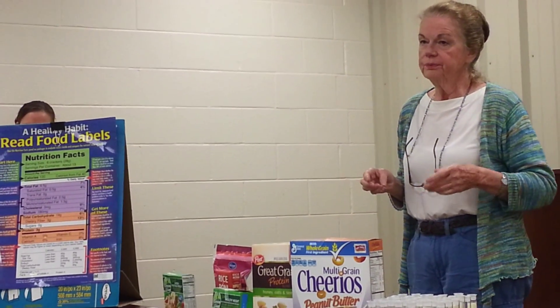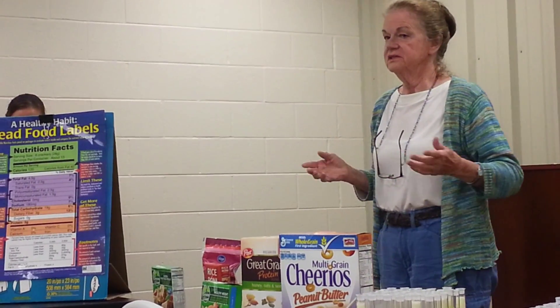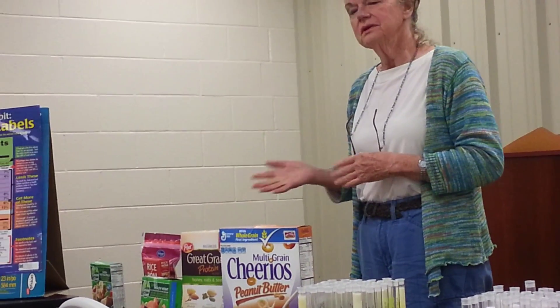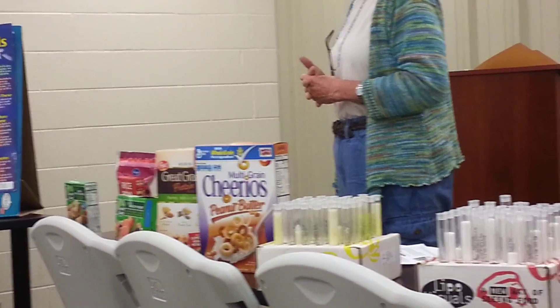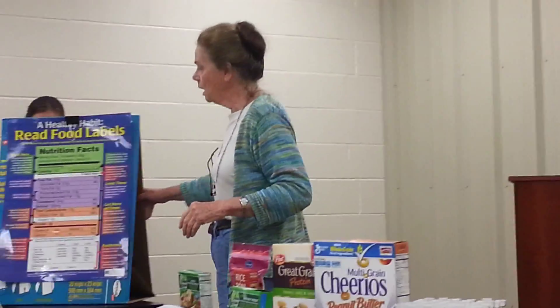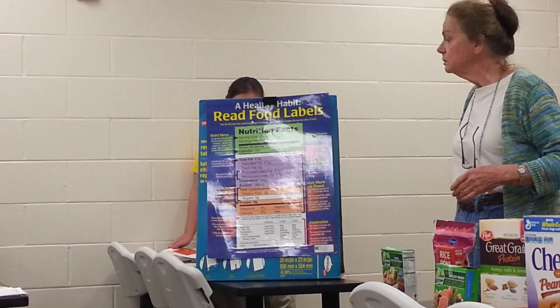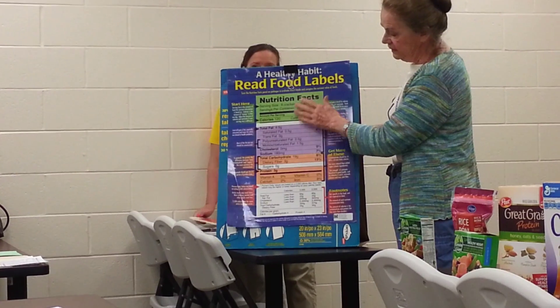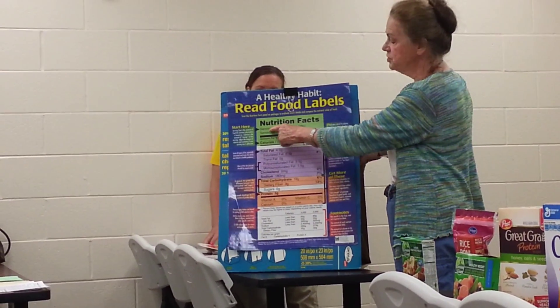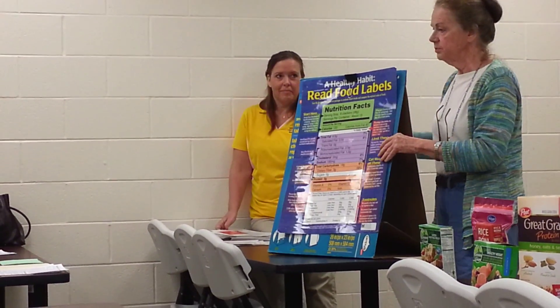Now we get into the interesting stuff. We've already had sugar, but we also have corn syrup, dextrose — which is sugar — salt, and then some oils and things that I can't pronounce. There is a rule of thumb that some people will tell you: don't buy a package that has more than five ingredients. They also say don't buy a package with something in it you can't pronounce. If you can't pronounce it, you probably don't know what it is, and it's probably something made chemically and artificially.